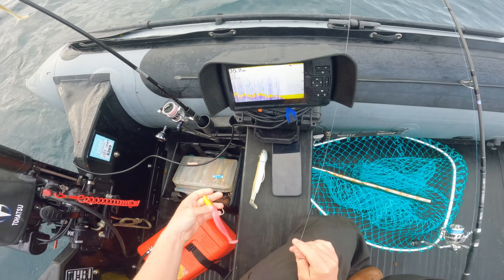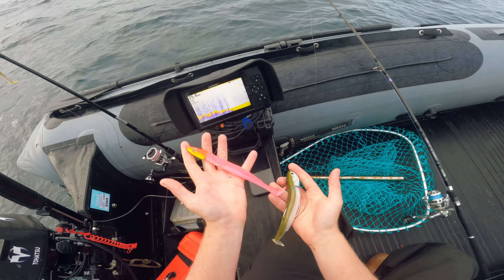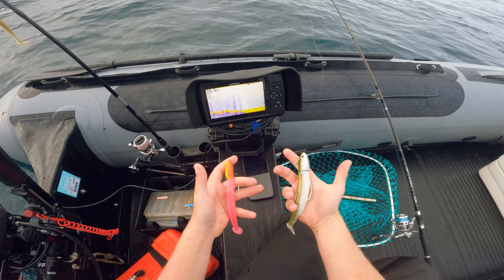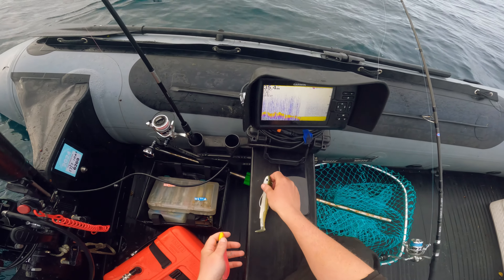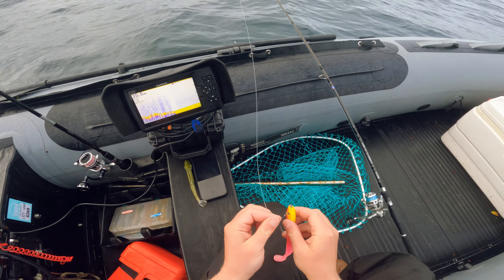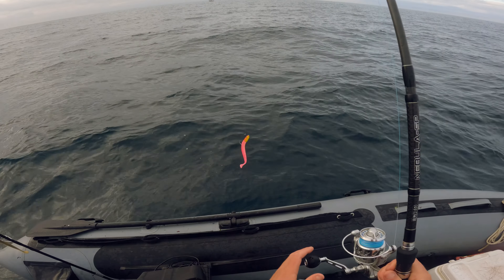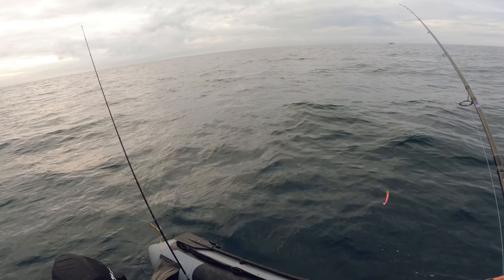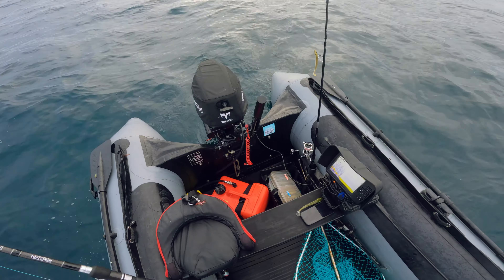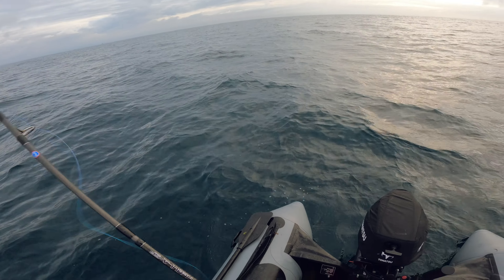There are two lures I'm going to start off fishing here: a 55 gram crazy paddle tail in a nice bright colour, and a 120 gram black minnow in a natural colour. That should cover me. I'm in 35 metres of water right now and I'm fairly confident the 55 gram will get down. The trick is to give the lure a little flick in the direction we're going to be drifting so we almost catch up with the lure as it sinks.